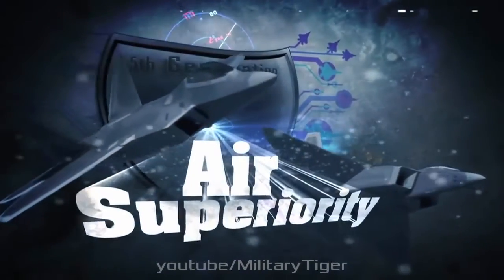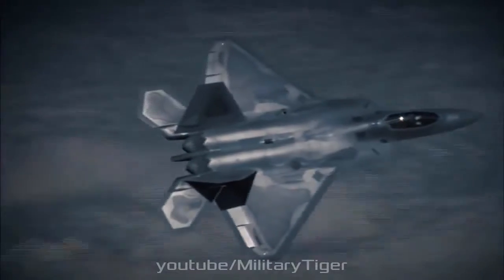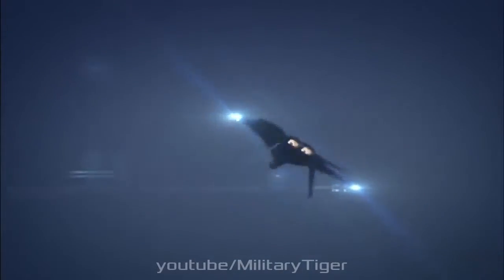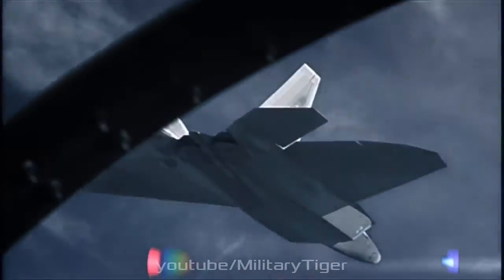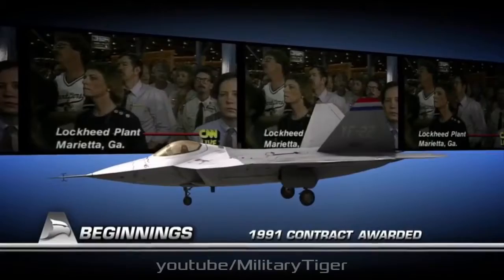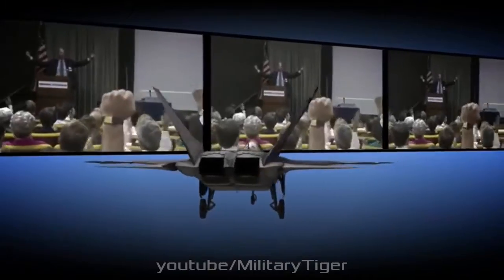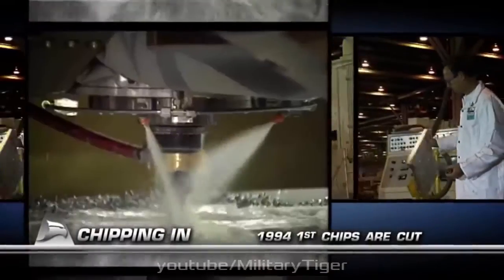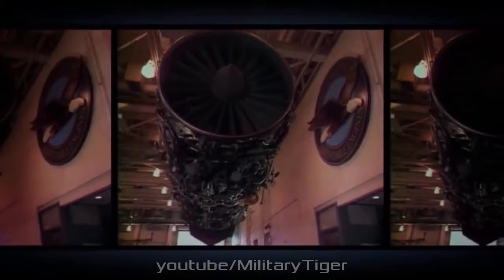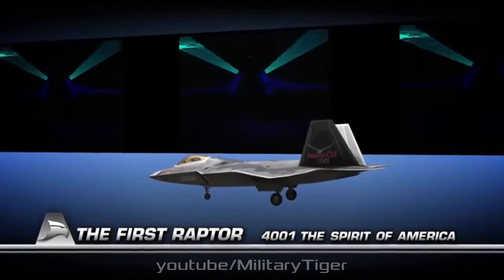The F-22 was designed to be highly difficult to detect and track by radar. Measures to reduce radar cross-section include airframe shaping such as alignment of edges, fixed geometry serpentine inlets that prevent line-of-sight of the engine faces from any exterior view, use of radar absorbent material (RAM), and attention to detail such as hinges and pilot helmets that could provide a radar return. The F-22 was also designed to have decreased radio emissions, infrared signature, and acoustic signature, as well as reduced visibility to the naked eye.